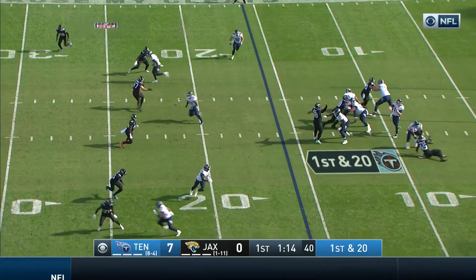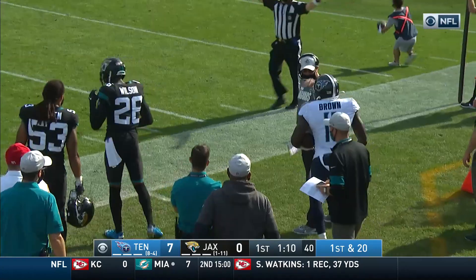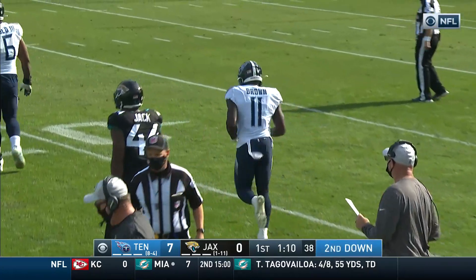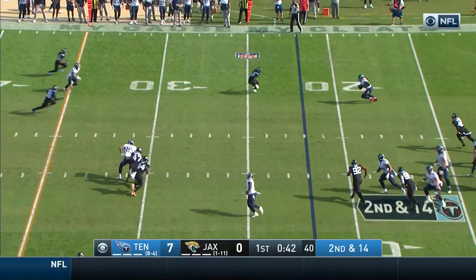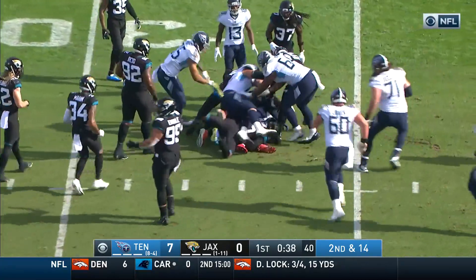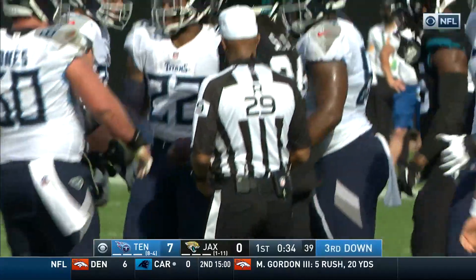Tannahill from the shotgun on first and 20, goes near side to Brown, but the Jags keeping the second-year receiver in front of them. Jared Wilson on the tackle — linebackers Shobert and Miles Jack. Tannahill again goes to the check down, here's Henry — breaks the original line of scrimmage as they bring him down with a gang tackle at around the 27. Wilson again led the charge.